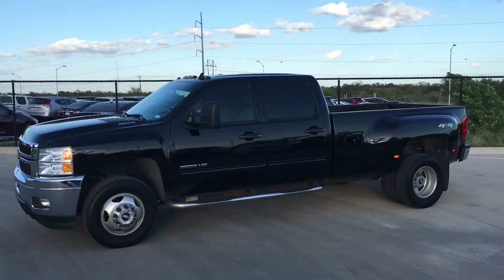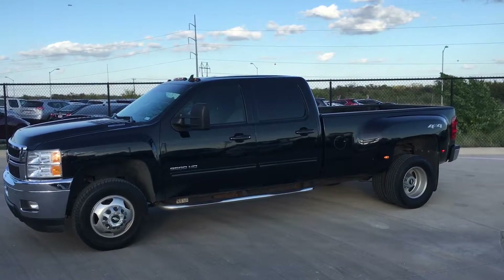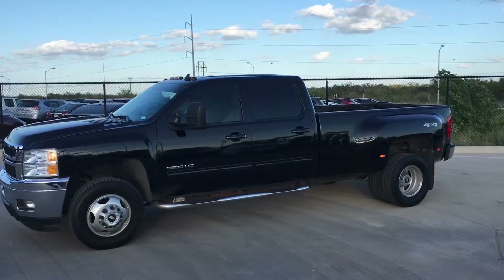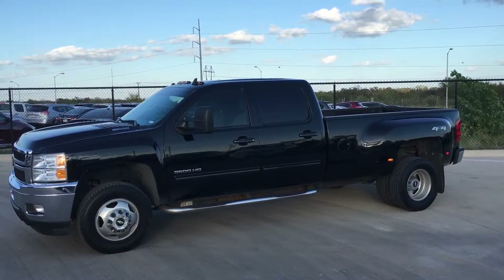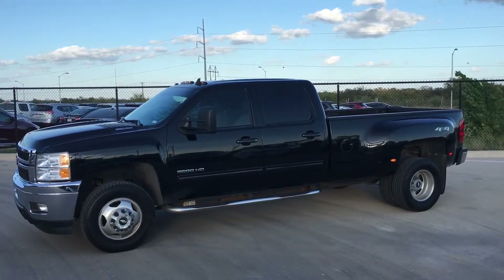This truck also comes with a lifetime powertrain warranty through Burleson Nissan. Call or text today for more information at 817-235-0341, or stop by Burleson Nissan and ask to speak to Jerry Peppers.